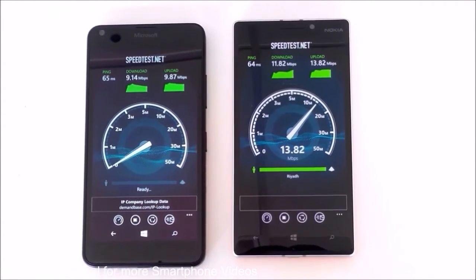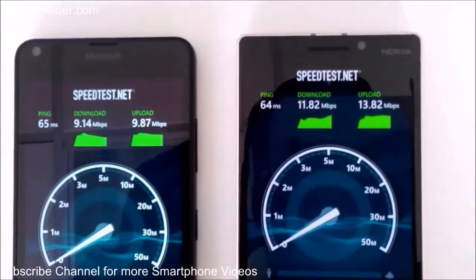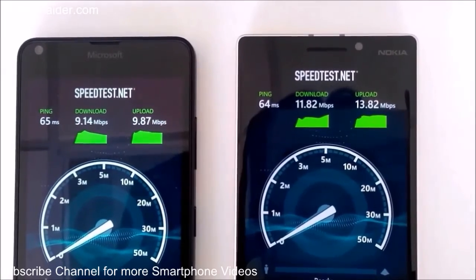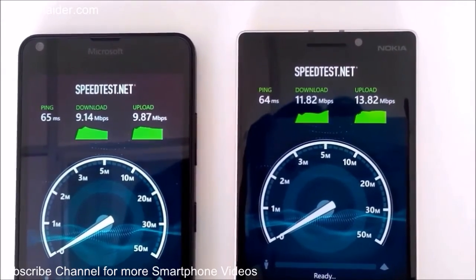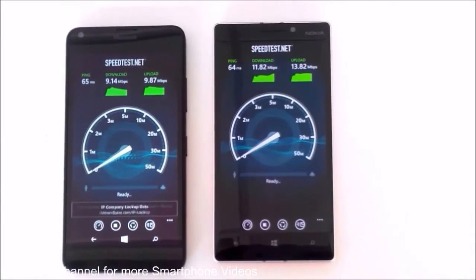For uploading it's 9.87 Mbps for the Lumia 640 and 13.82 Mbps for the Lumia 930. Thanks for watching, friends — do not forget to subscribe to the channel for more videos, tips and tricks, and hands-on reviews like this. Have a nice day!